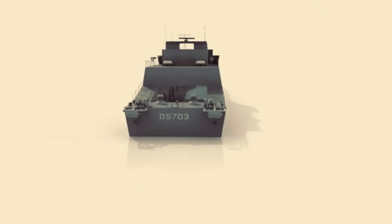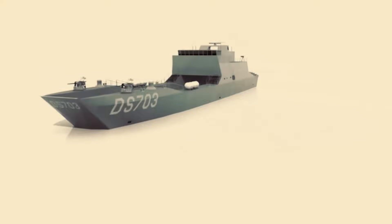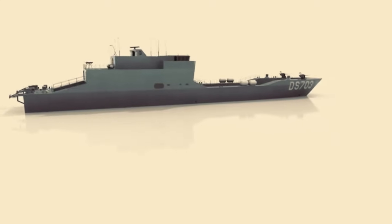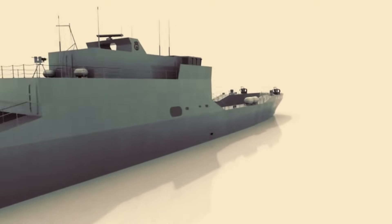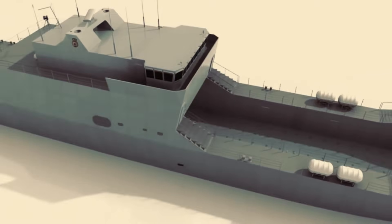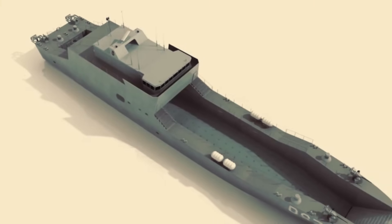The UK's decision to acquire the new Multi-Role Support Ships demonstrates its commitment to modernizing and strengthening its naval capabilities. These ships will provide the Royal Marines with enhanced capabilities, flexibility, and support for their operations. With up to 28 ships and submarines in the pipeline, this marks an exciting era for British shipbuilding and the Royal Navy.